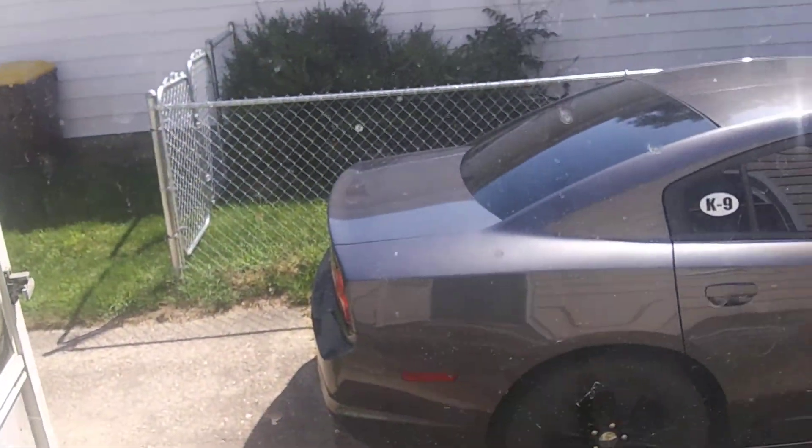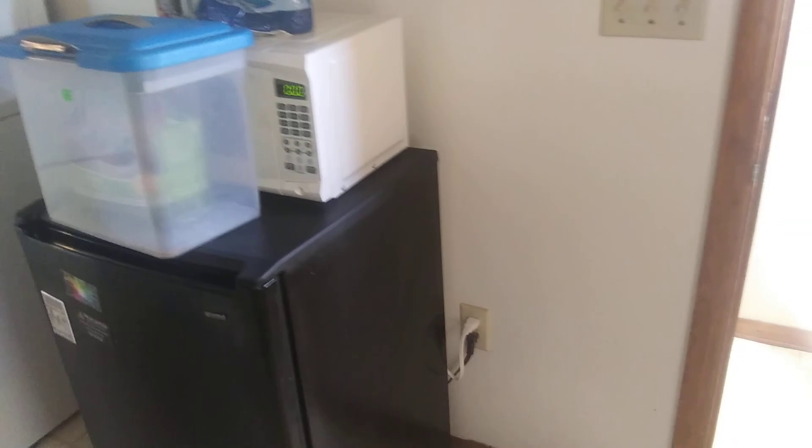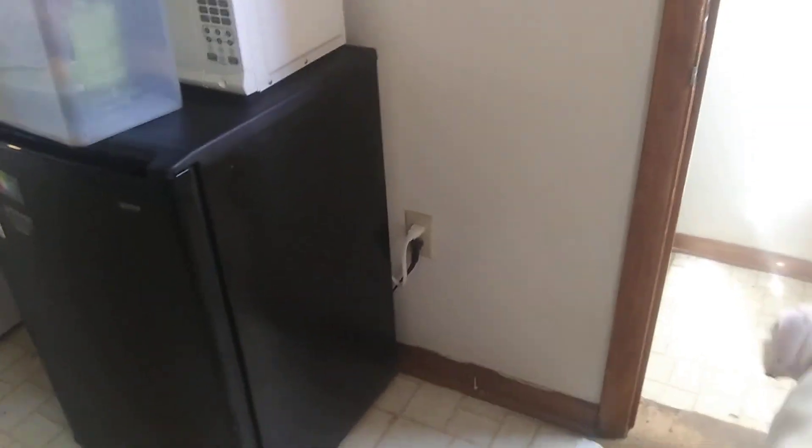Upstairs side door. This is the kitchen — need to get a refrigerator. All this stuff belongs to the owner so it's gonna be getting moved out of here, but this floor is gonna get redone.